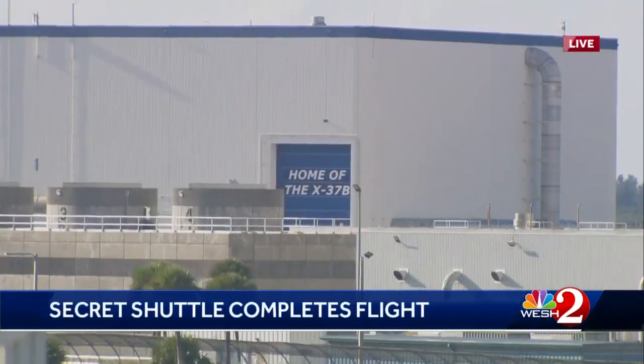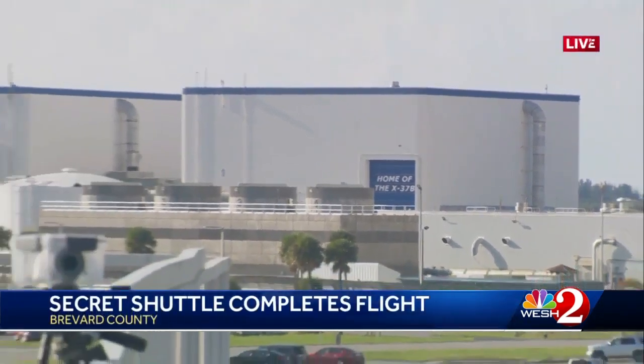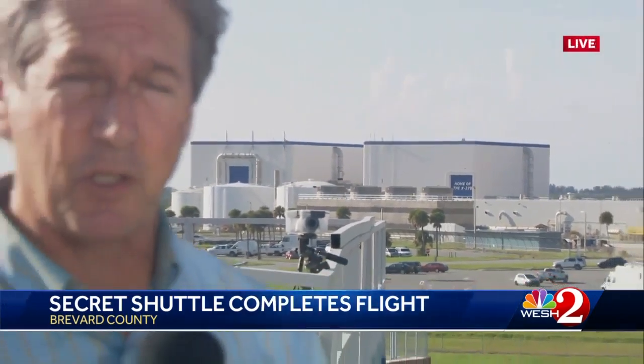The Air Force's two X-37 space planes are based in this former NASA space shuttle hangar, where preparations are already underway for the next launch, sometime between April and June of next year. We're live at the Kennedy Space Center, Dan Billow, WESH 2 News.